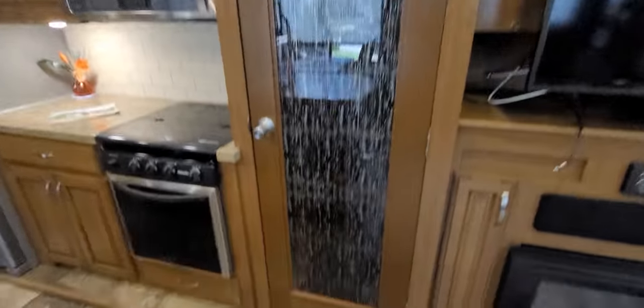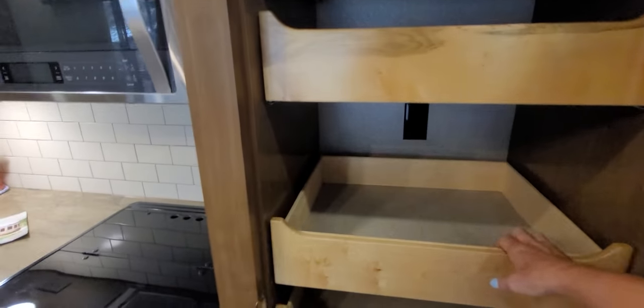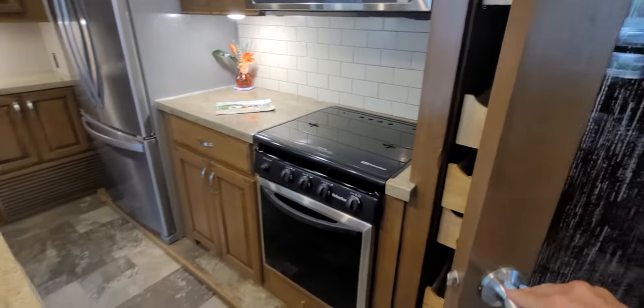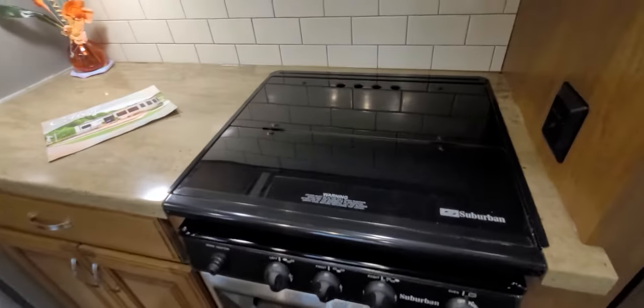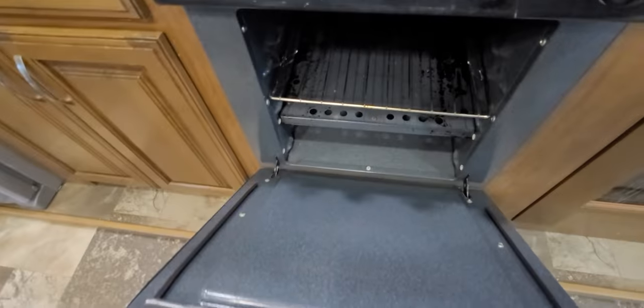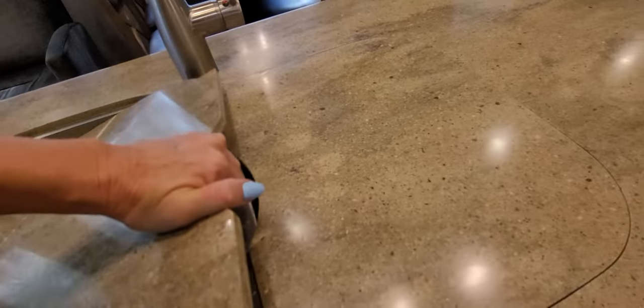We've got this wonderful pantry here — I have never seen so much space in a park model. When you open it up, you can see all of the pullout shelves which actually do pull out. Lots of space there. And as we go down, we've got this wonderful gas range here. There is a Whirlpool microwave convection which the owner tells me they used frequently. Got your oven down here. On this side of the bar, you've got your sink which has access underneath both sides, but you can cover it up and use it like a bar.